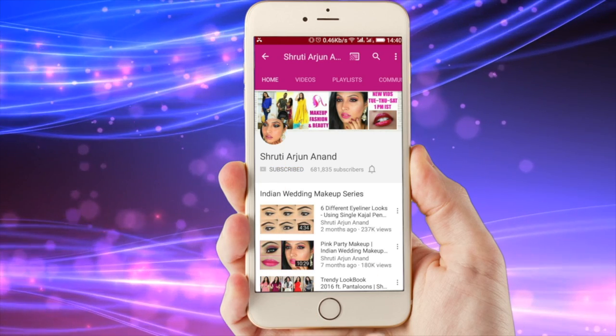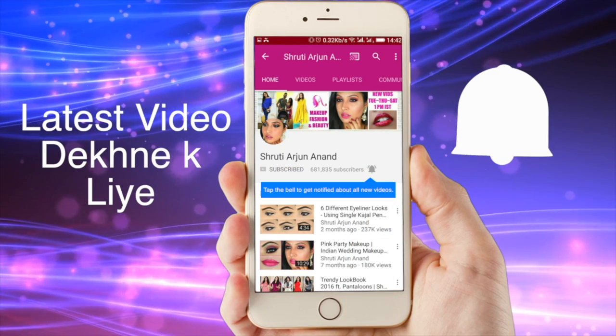Subscribe to Shruti Ajananandh's channel and click on the bell button to watch the latest beauty and makeup videos first.